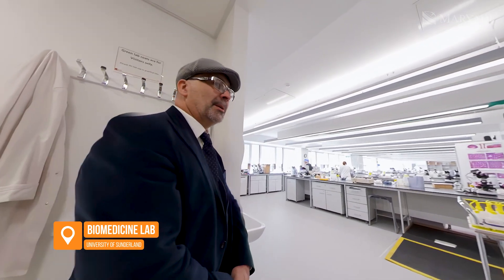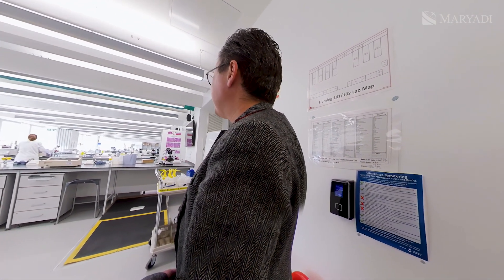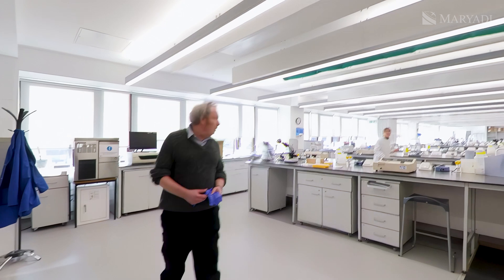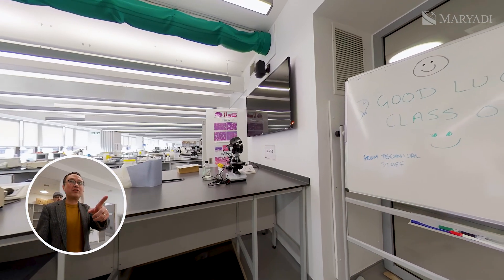This is a teaching lab — a large space for students. There are a lot of students here. And what is this?